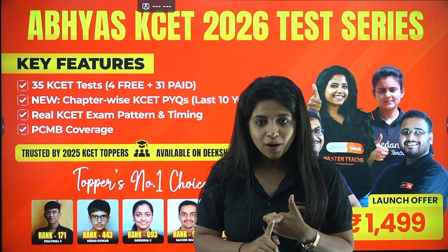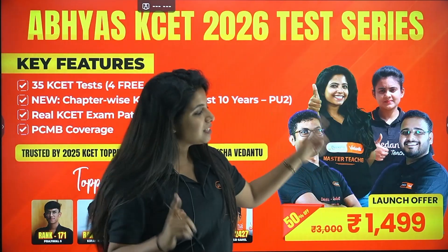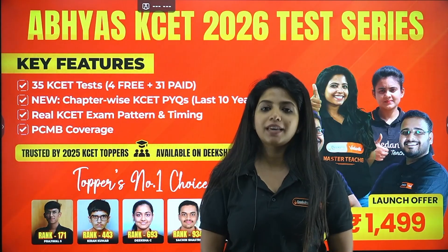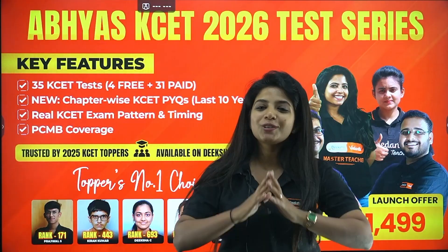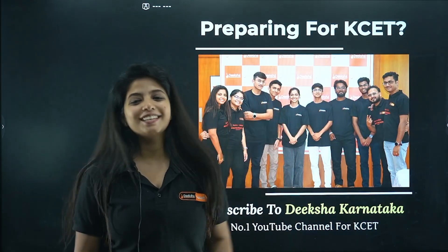There are 35 mock tests, chapter-wise KCET PYQs also, with the same price we offered the previous year. We understand it should be affordable for you. Wishing you all the best — that's all I want to tell you for now. Bye-bye, see you, take care.